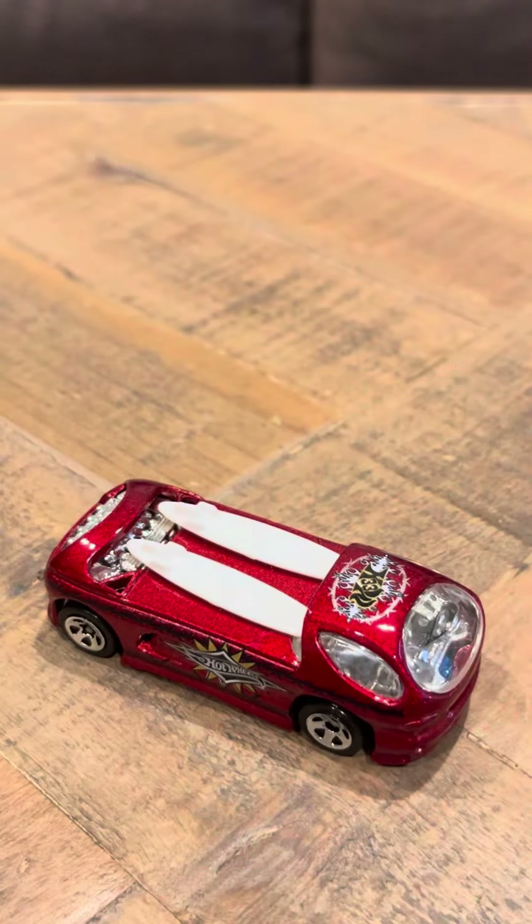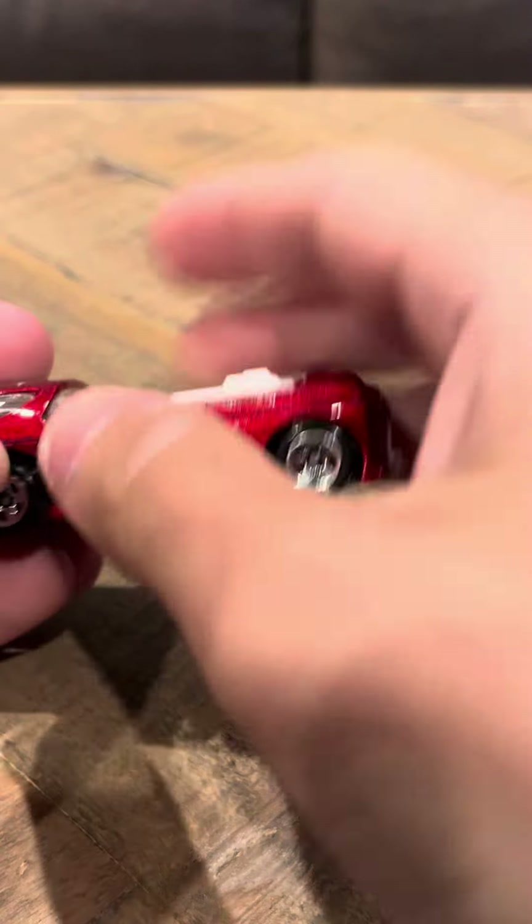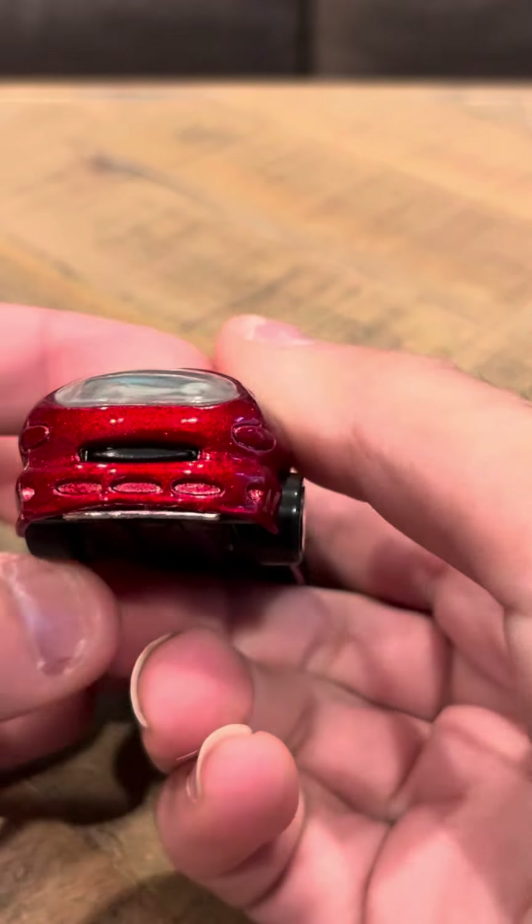It says on the bottom here Deora 2. There was a version of this with no surfboards, and that version came in a 5-pack — I don't think I have that one anymore.